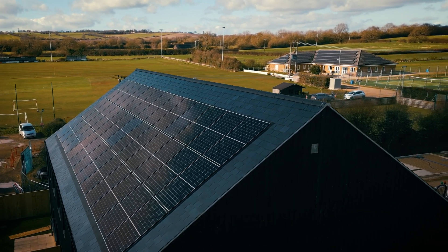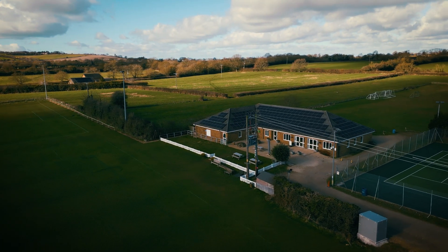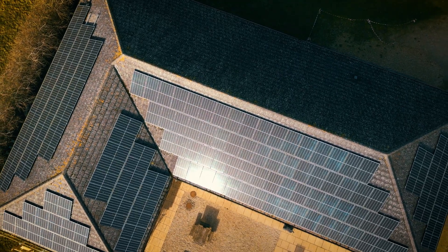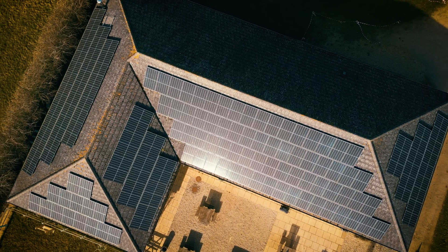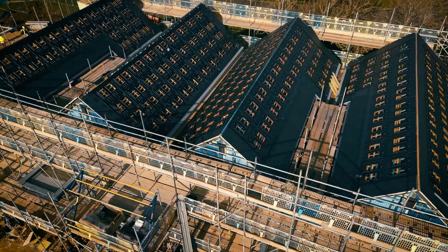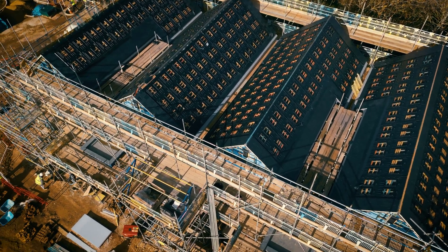The sports centre next to the new homes already had a large solar array, but they couldn't use all of the solar they produced. Synergy integrated the sports centre into the smart grid so that the excess solar could be used by the homes or stored in the battery. By maximising the local consumption of solar energy, it reduces the sports centre and residents' bills and avoids more carbon emissions.